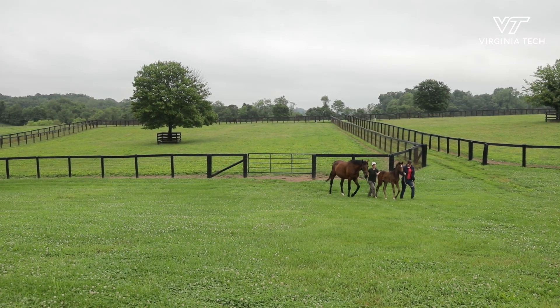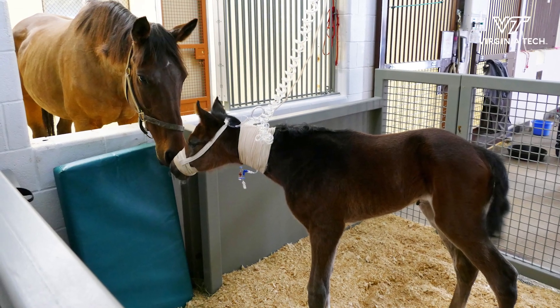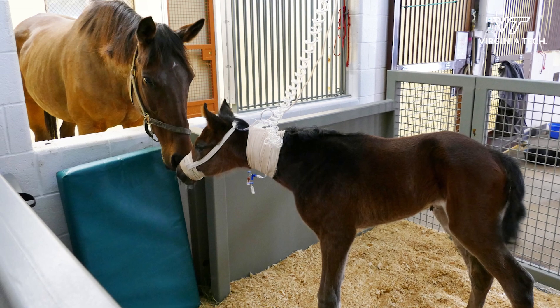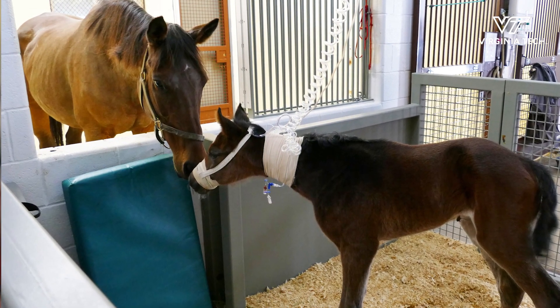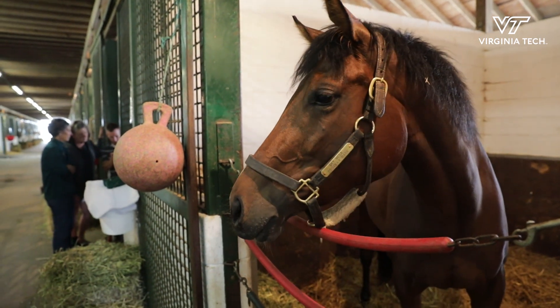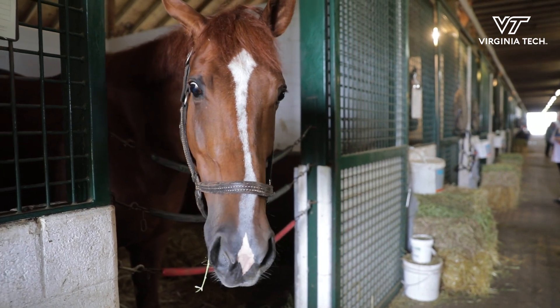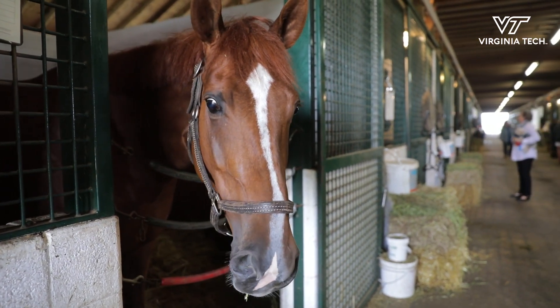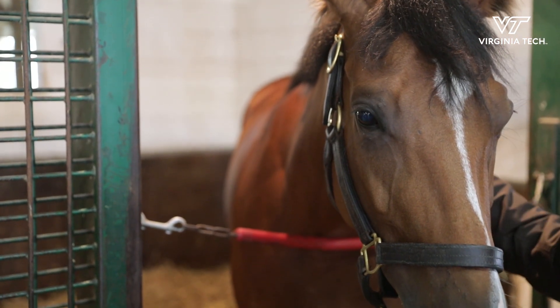Our newly designed foal box, which was a really generous gift from the Backer Foundation, allowed us to keep the mare and foal separated while maintaining a physical bond between them. The mare can reach over through the window and touch the foal — still have that physical bond — while keeping the foal separated to get all of the critical care fluids and blood transfusion that it needed. It also kept the foal from ingesting any more of the mare's milk that contained antibodies, which would further cause red blood cell destruction.